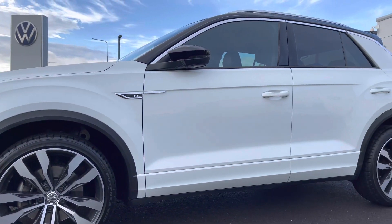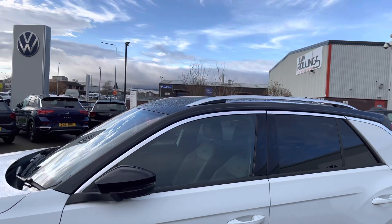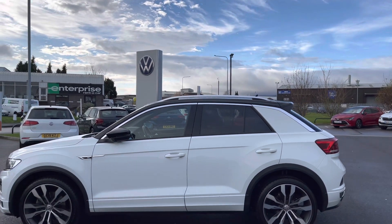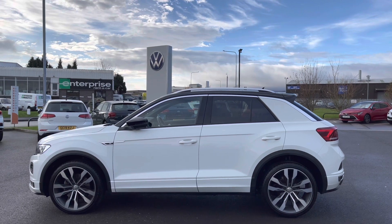This R-Line model is finished in the upgraded two-tone paint — an upgraded feature with the pure white contrast from the black roof, flowing onto the A-pillar and the mirror housing. You'll also notice the rear tinted glass that's 65% light absorbing, providing you with some additional privacy for any belongings stored in the back.